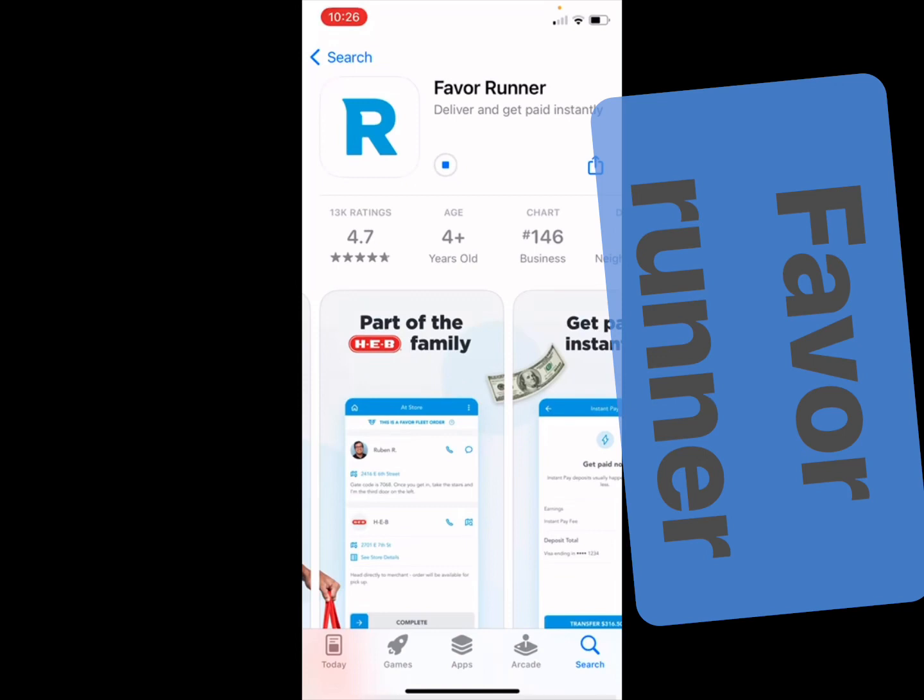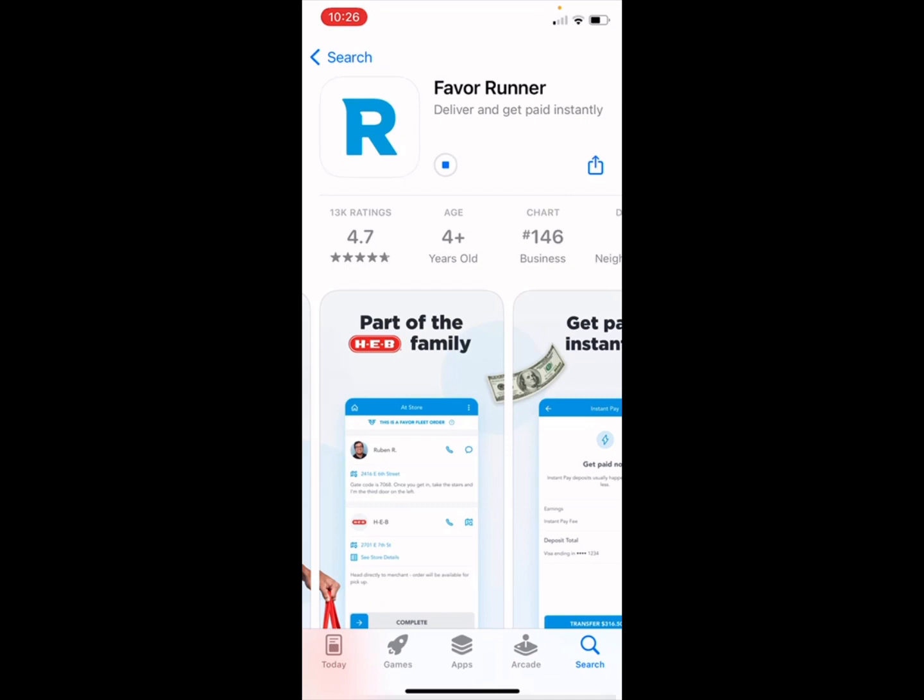Leave a comment if there's anything else you want me to cover on the driving side. The next couple of videos are going to lean more toward work-from-home and other things, so I'm going to mix it up on this channel a bit. Stay tuned, and remember: always be your own boss. Here is the new app I found to help you get your feet wet in the courier business.